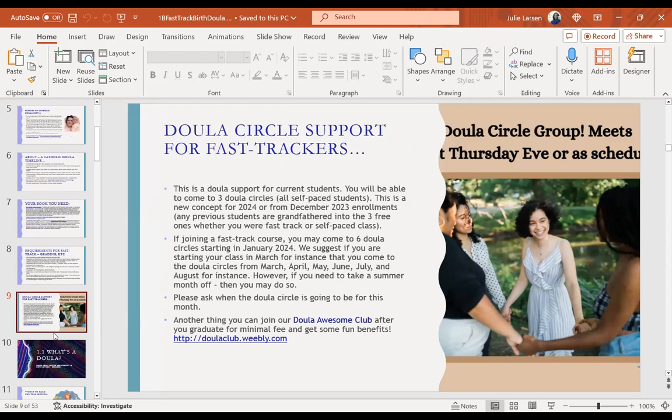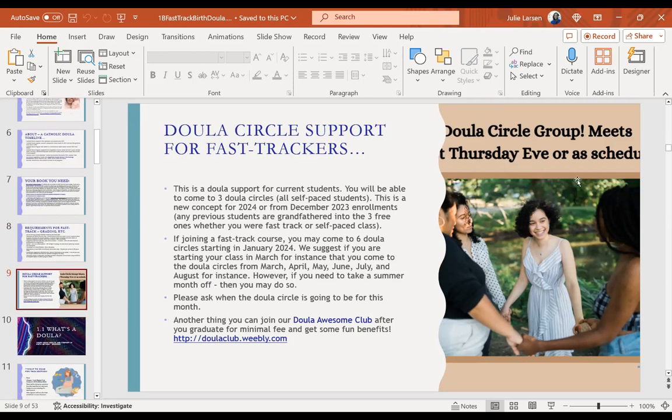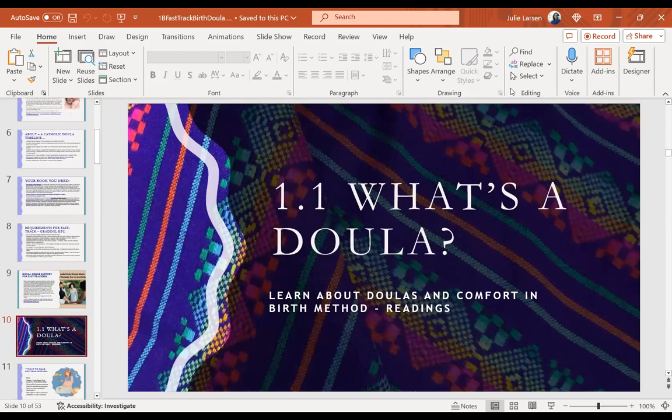For doula circles: self-paced students can attend three doula circles, while fast track students are supposed to do six. I had a doula circle in February and almost no one showed up. I'm thinking about setting a regular date — maybe the first Thursday evenings of the month, or Saturdays might work better for me right now because of appointments. Message me if you're unsure of the schedule.